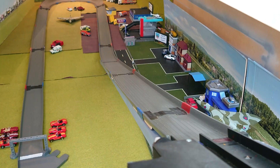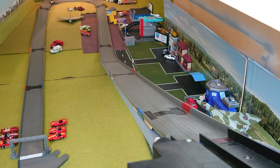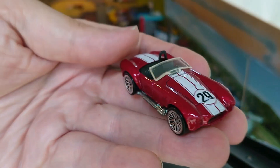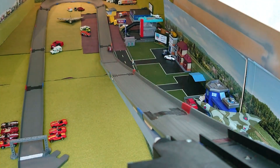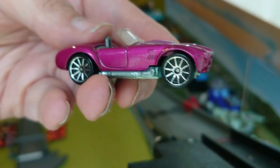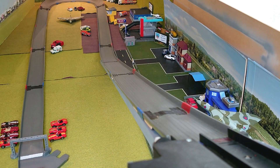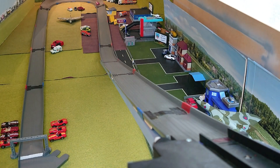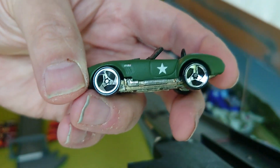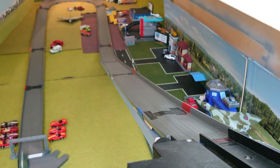A burgundy one — doesn't make it. The red 29 — makes it nice and clearly. Pink with these wheels — makes it. Pink with these wheels — makes it but faster. The camo one — makes it.